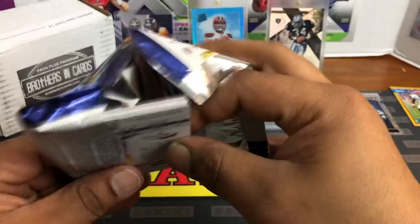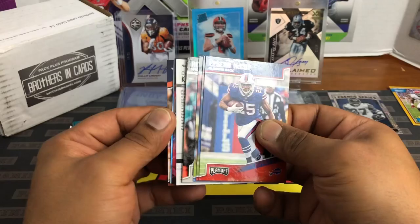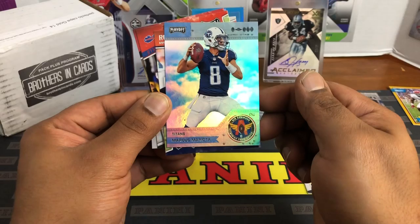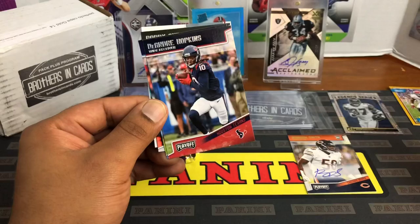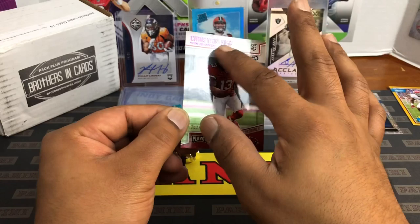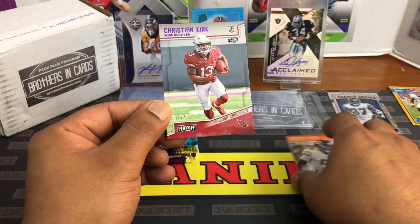On to the second Playoffs pack — I doubt we get both hits out of the box, but you never know. Thunder Lightning nice — Patriots in the Super Bowl. Chris Hogan, Rob Gronkowski, Marcus Mariota, Royce Freeman rookie, LeSean McCoy, DeAndre Hopkins, Marcus Mariota again, Robbie Anderson, and Christian Kirk — should be numbered 26 out of 49. Not bad, maybe a purple foil parallel.